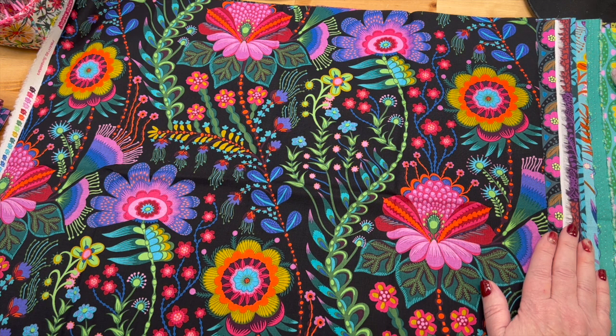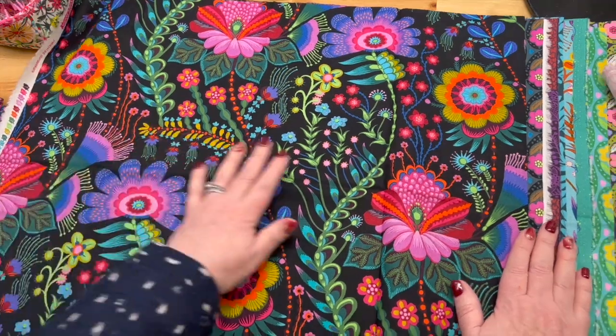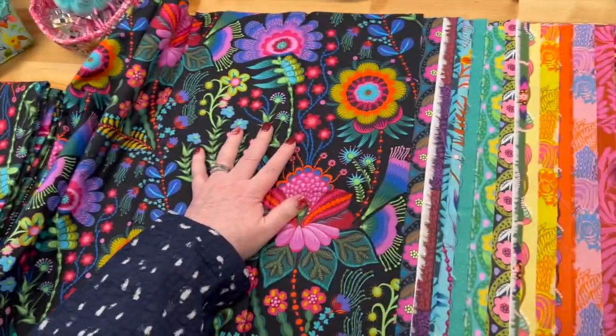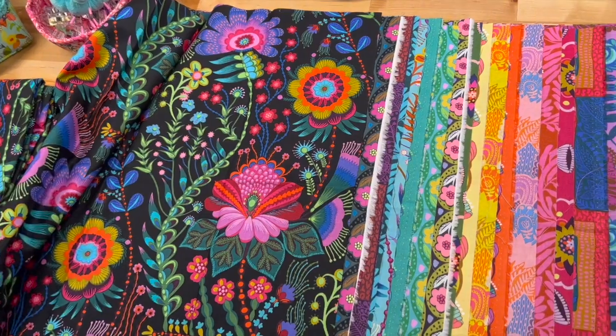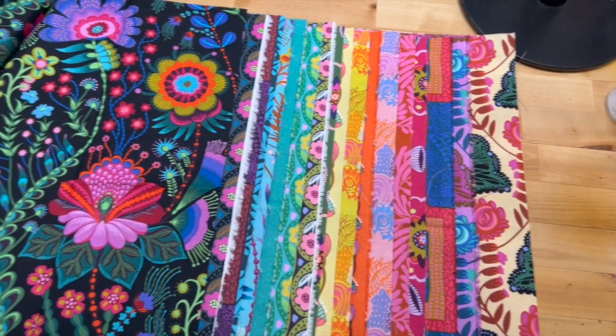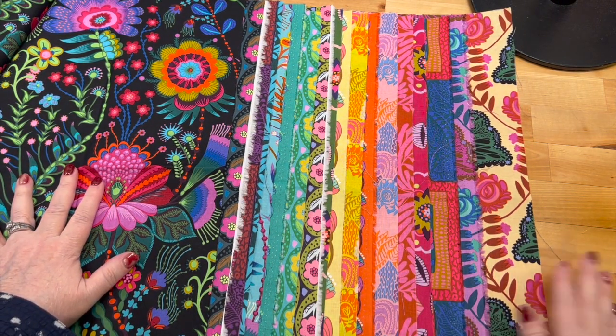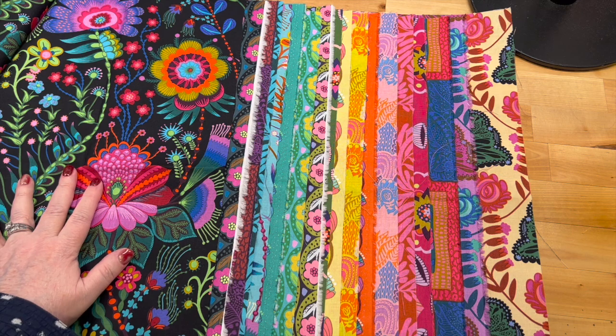Everything else we've already looked at, but I bought yardage of it too. There it is — Anna Maria Horner. Here's the entire collection — Brave. And it is brave.